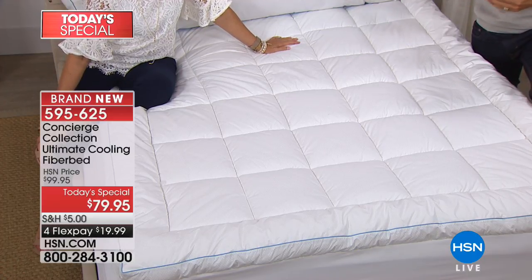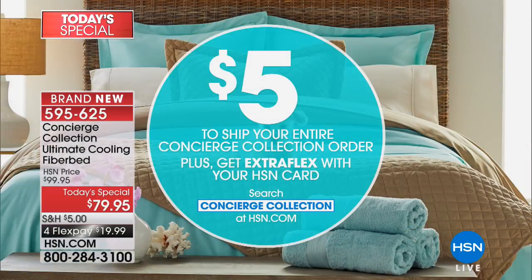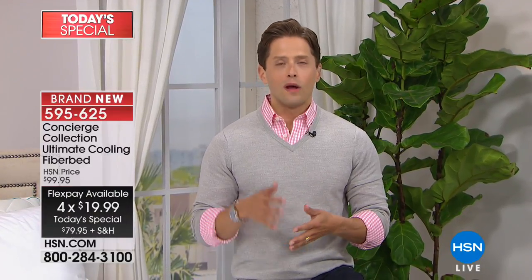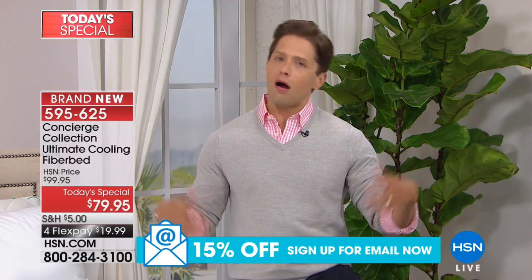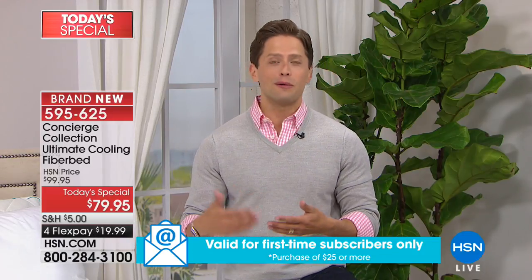Yes, the price goes up at midnight. Yes, the FlexPay goes away at midnight. The $5 to ship your entire Concierge bedding order goes away at midnight. But with over 12,200 of these sold — fully elasticized, machine washable, really four- or five-in-one bedding choices for $20 a month — if you want it in California King, we anticipate a sellout by the end of this presentation, meaning in the next 15 minutes. You need it in your size, and there's no premium extra cost for that.